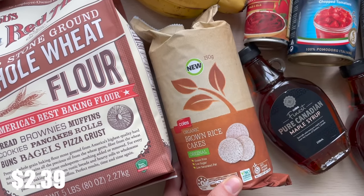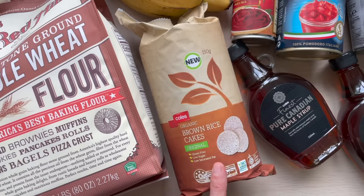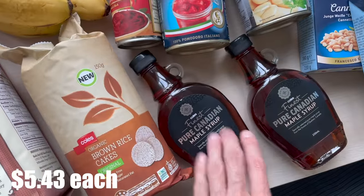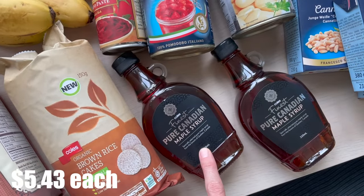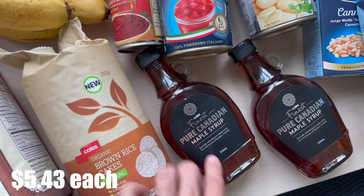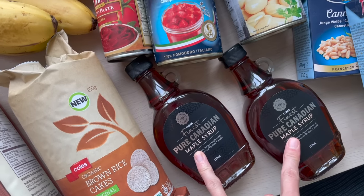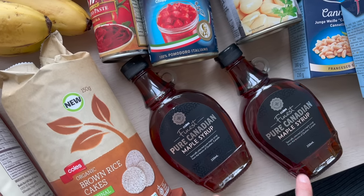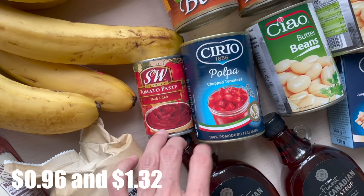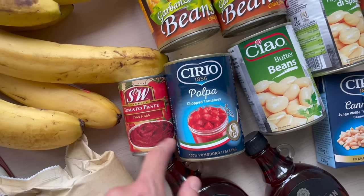We love rice cakes — that is something we eat daily, especially my one-year-old, either with peanut butter or just plain. It's really hard for me to find affordable maple syrup here. Usually it's about $10 for a bottle this size, but I found it for about $5, so I got two. I plan to make a lentil bolognese, so I got some tomato products — chopped tomatoes and tomato paste.